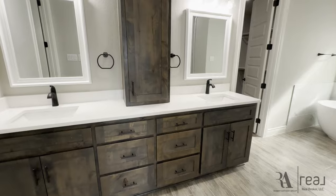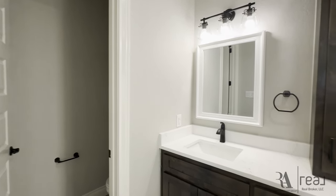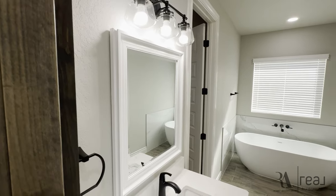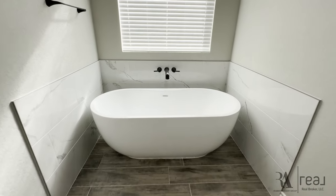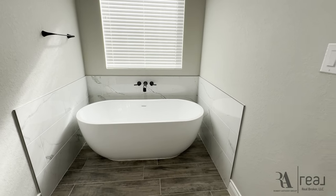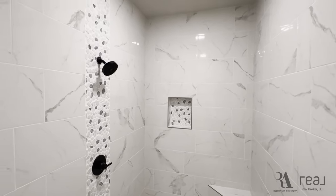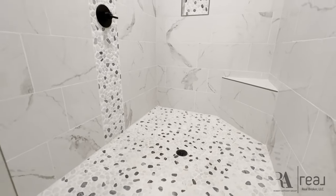Here in the en-suite, it's gorgeous. You have two separate sinks with that divider right in the middle — we're seeing that more and more now. There's a beautiful freestanding tub with gorgeous tile surround work around it, and that wood-look tile flows in here as well. They have blinds on the window so you can just sit there and soak. That window faces south, so in the evening time you don't have to worry about sun coming in. And then you have this beautiful shower — I love the stone pebble tile, the accent pieces where the shower head is, and throughout the floor, which is absolutely amazing.